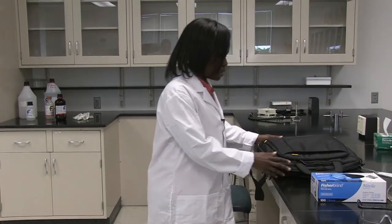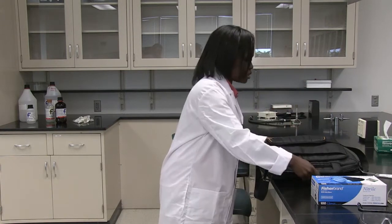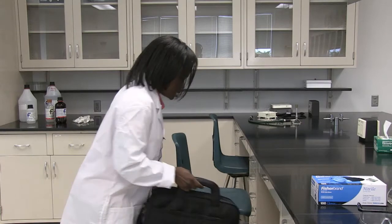Also, as you can see here, I have my book bag. This cannot stay on the table. You need to take it off and put it underneath the bench area where you're going to work so that you have a safe working area.